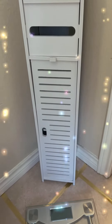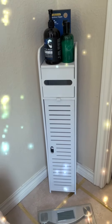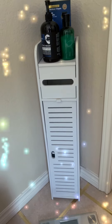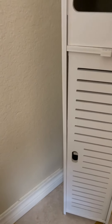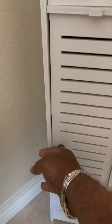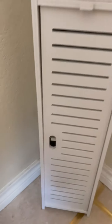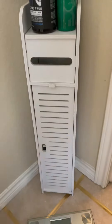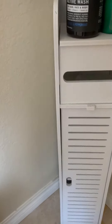I was looking for a little small cabinet to put in my bathroom — nothing big, nothing huge — just to hold a few little toiletries and things. I found this on Amazon. It's a tiny, skinny little cabinet, just perfect for a small space. I keep all of my shaving stuff in there, some of my creams and things of that nature, along with some body washes.